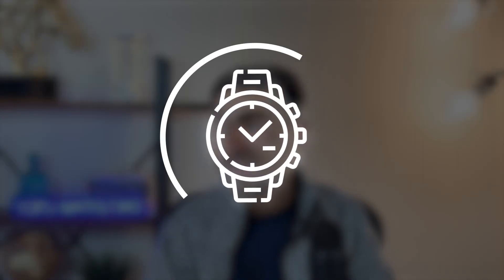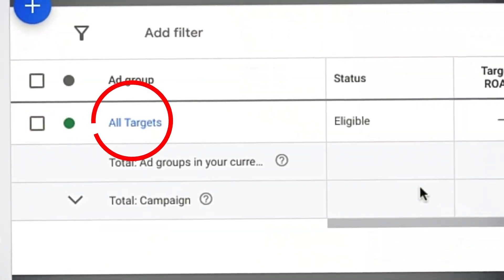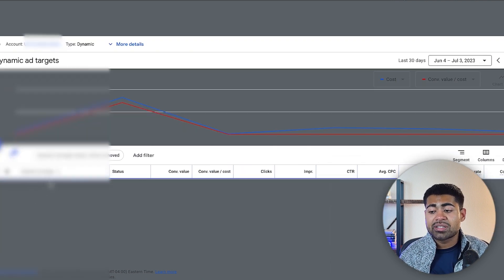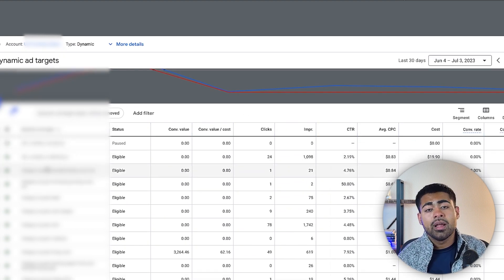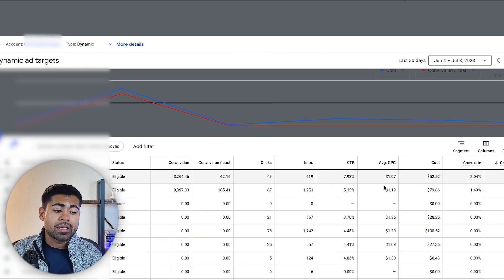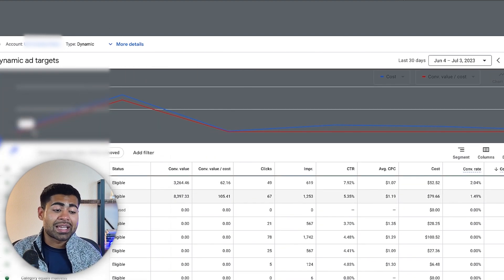The way dynamic search campaigns work is they don't go towards just one product — rather, they go towards all of the pages on your website. Inside this dynamic search campaign, there's an ad group called 'all targets' because dynamic search campaigns target literally every single URL on your website. You can also change it to target collections, categories, or custom labels — which is essentially what we have done here, targeting certain categories within our entire store.